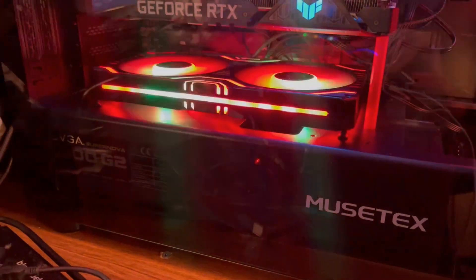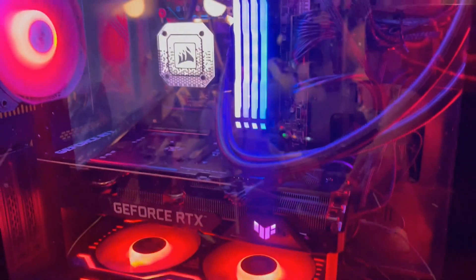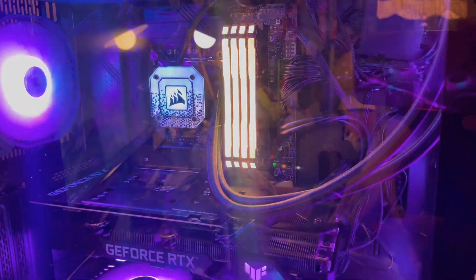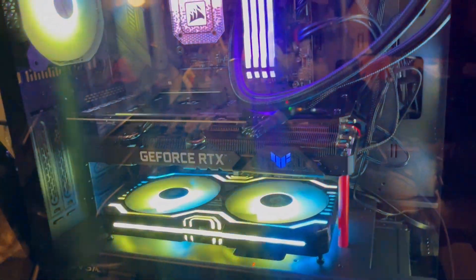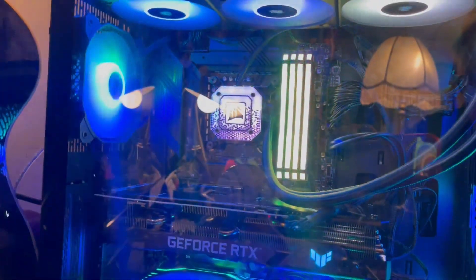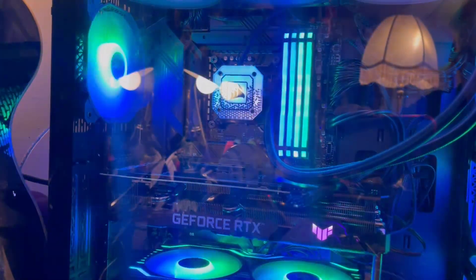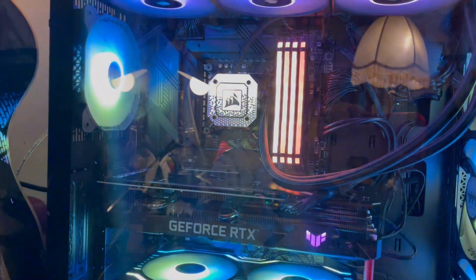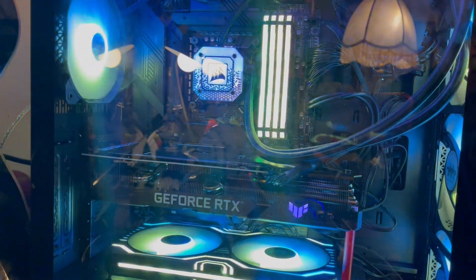It has a 1300 watt power supply in there. It has four SSD drives. I just added this liquid cooler up here, and it goes along with the RAM. They're all Corsair products.